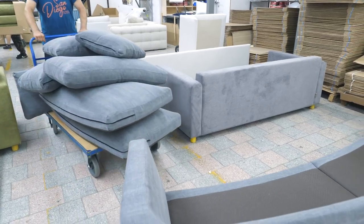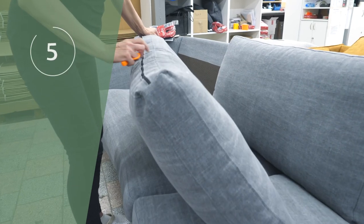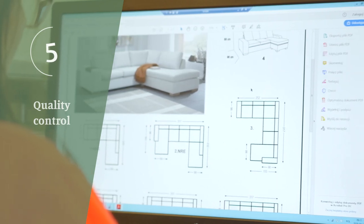Before the sofa is ready for shipping, it needs to go through quality control, where every cushion and pillow will be carefully checked to confirm it matches our quality standards.